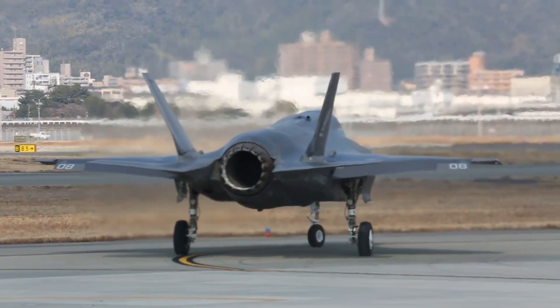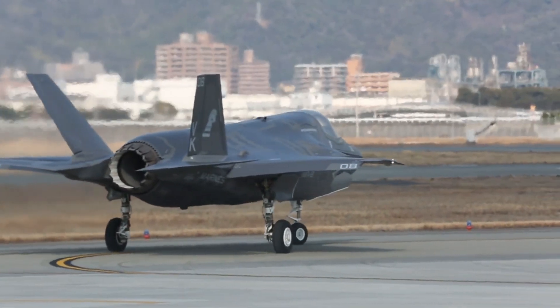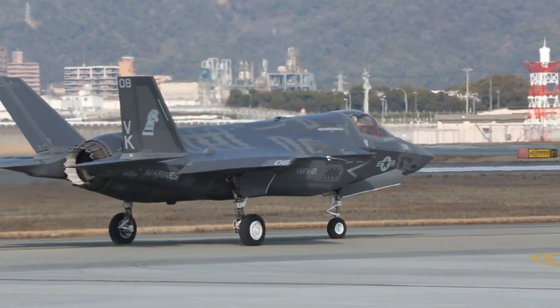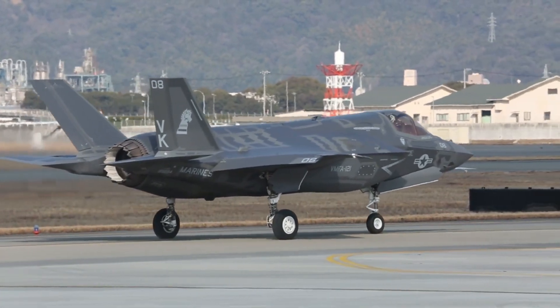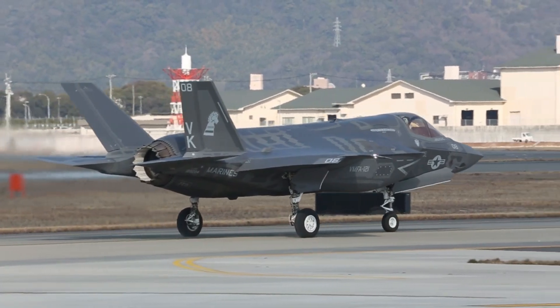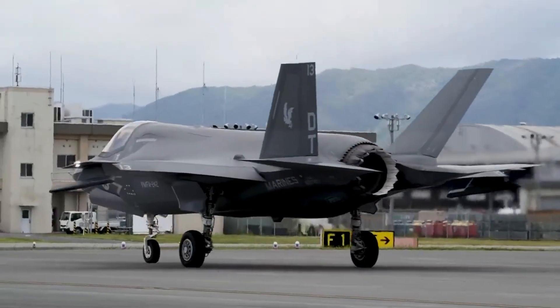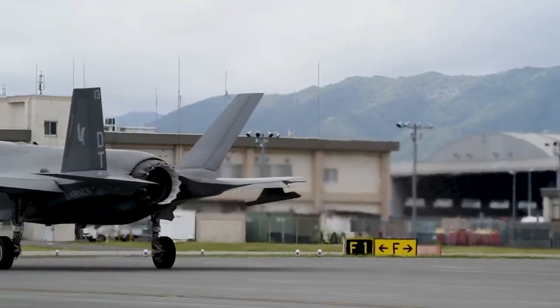The jet is also equipped with a powerful Pratt & Whitney F-135 turbofan engine, providing high speed and long range. Additionally, the F-35B carries a variety of weapons, including air-to-air missiles, precision-guided bombs, and other weapons that can be adapted to the given mission.